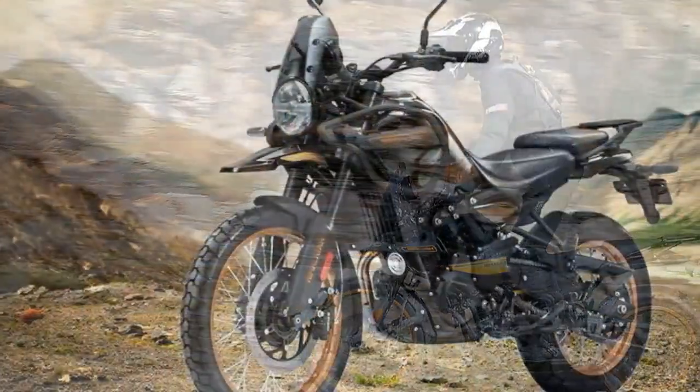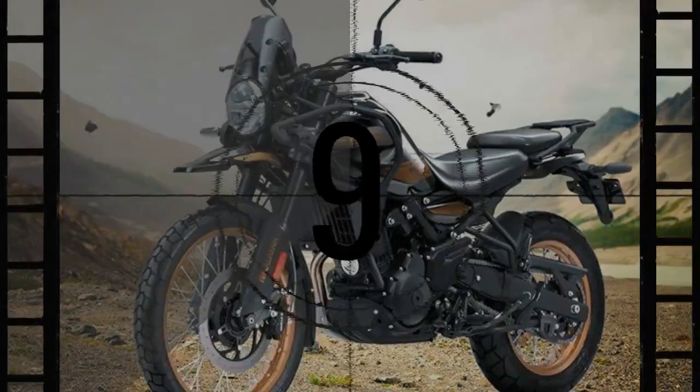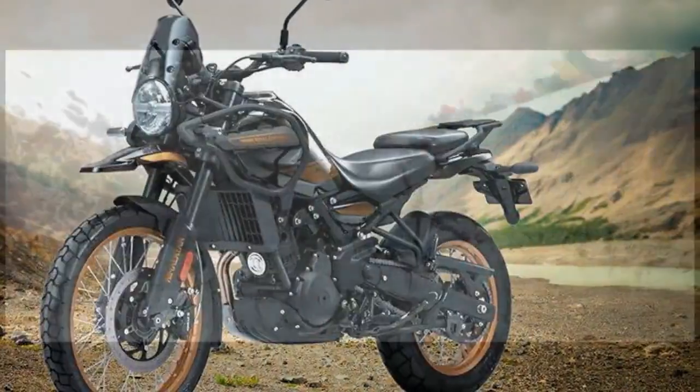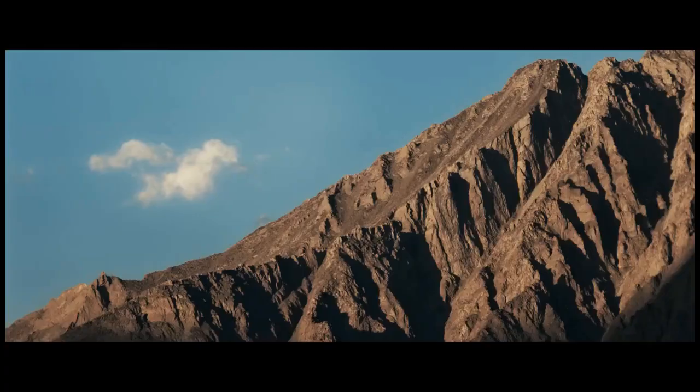The Hanley Black version is set to retail for $5,999. However, the company has yet to disclose the pricing for the upper-tier Summit model or the Summit model with the tubeless wheelset.